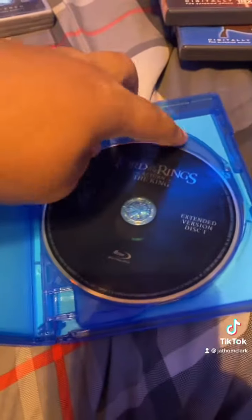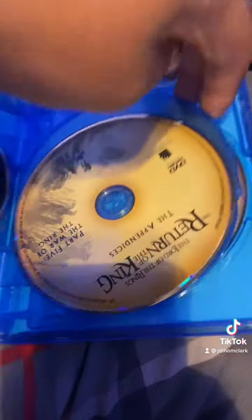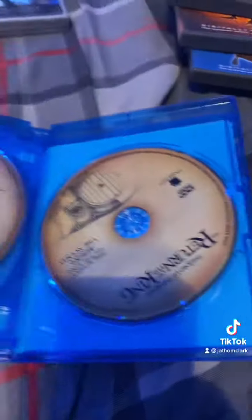And we have Return of the King. And here are my Lord of the Rings films.